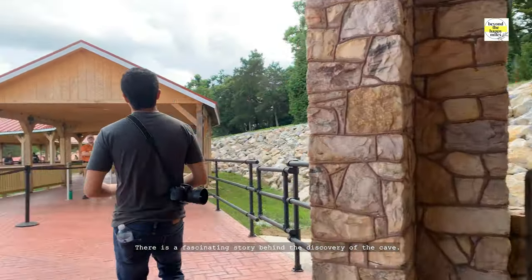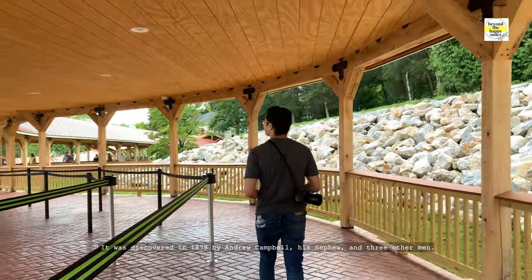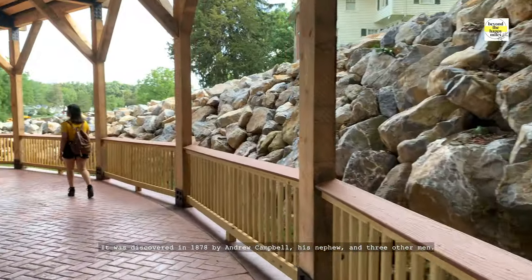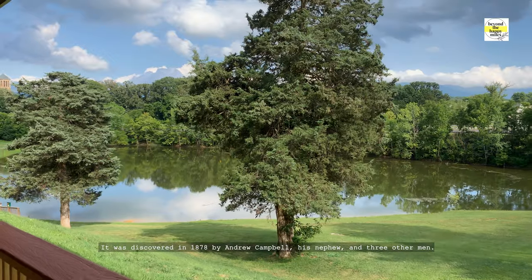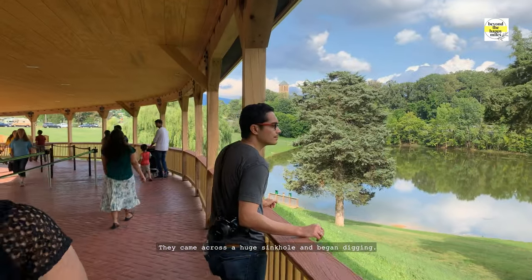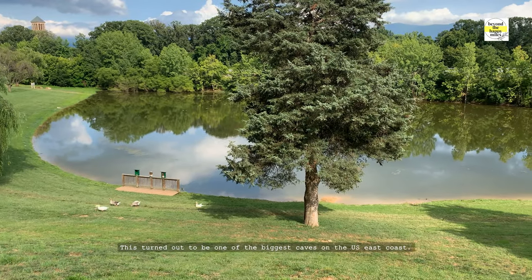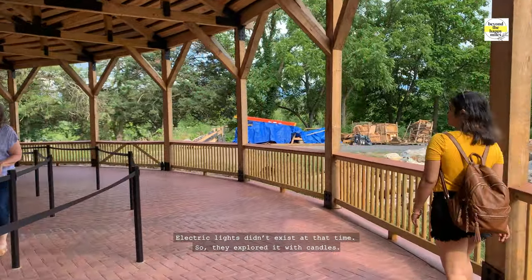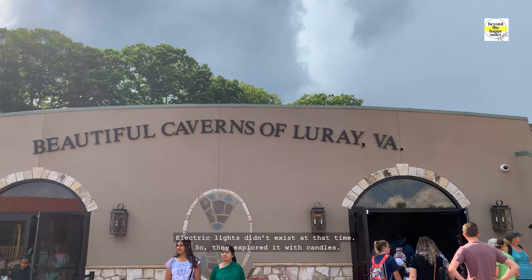There is a fascinating story behind the discovery of the cave. It was discovered in 1878 by Andrew Campbell, his nephew, and three other men. They came across a huge sinkhole and began digging, which turned out to be one of the biggest caves on the U.S. East Coast. Since electric lights didn't exist at that time, they explored it with candles.